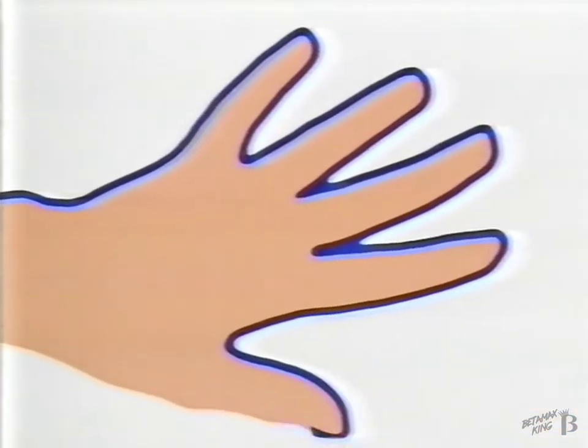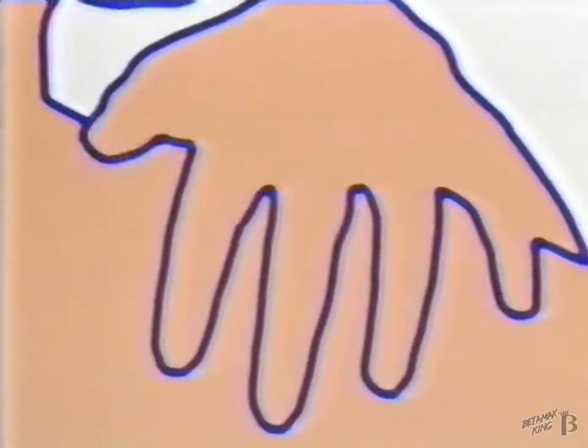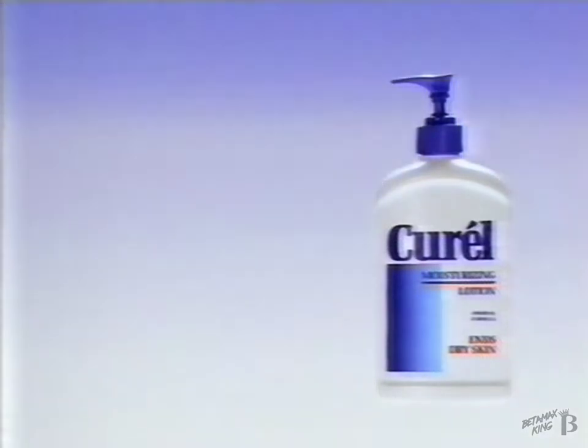First it seals in the healing moisturizers. Then the soothing Curel therapy rehydrates your dry skin. First it seals, then it heals. There's a clear line between other moisturizing formulas and Curel's rehydration formula. Curel for dry skin.